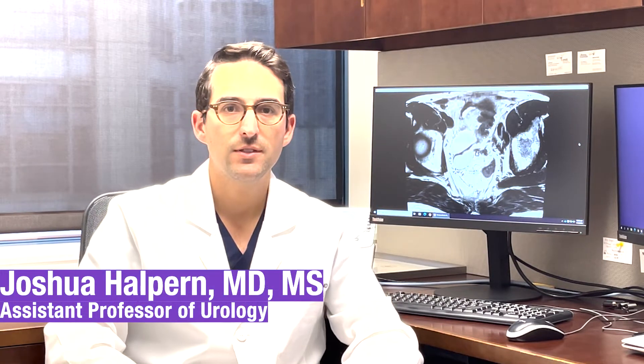Hi everyone, I'm Josh Halpern. I'm a reproductive urologist and sexual health specialist at Northwestern Medicine, and we're talking today about an interesting case.